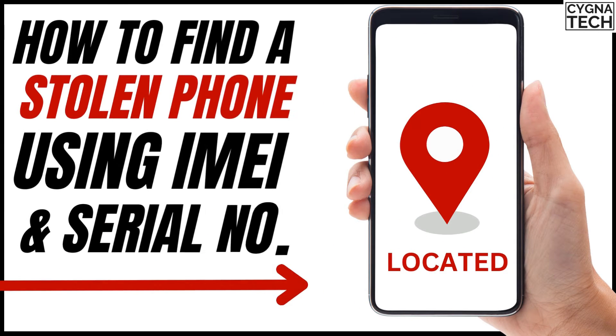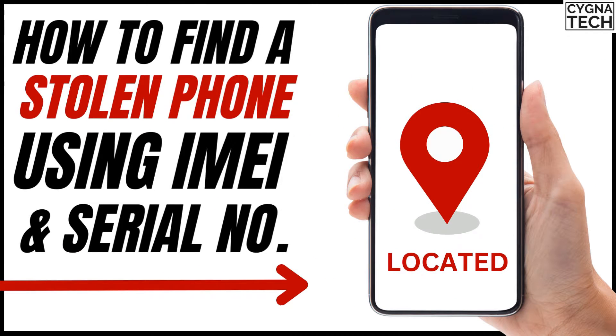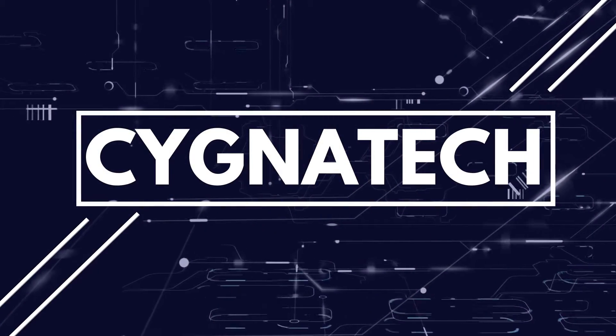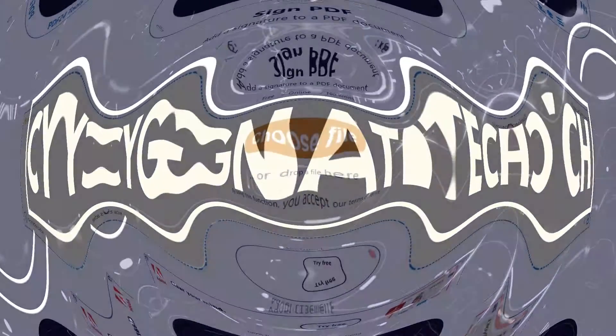How to track a lost or stolen Android device by using its IMEI number — the only genuine method to try and track your lost or stolen Android phone by using its IMEI number. Hello my friend, my name is Kenneth Brown, welcome to Channel Signal Tech.